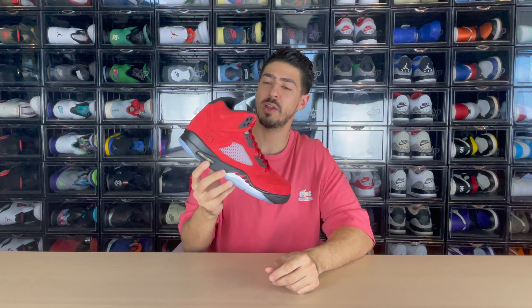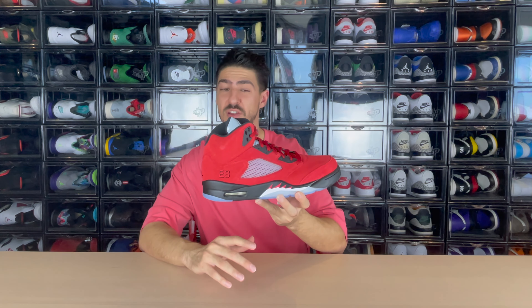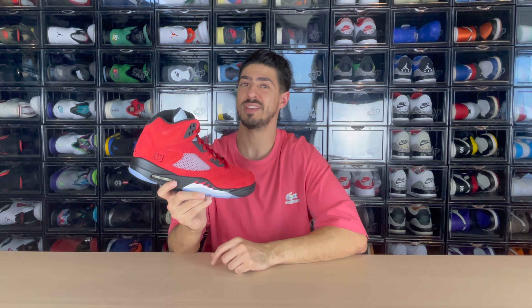Up next is a re-release of the Jordan 5 Raging Bulls. This Toro Red colorway is just insane — I can't believe these are not sold out here in Dubai. If you guys haven't caught these, make sure to get copies before they're gone because this is such a beautiful sneaker. This is the first retro of it — the first time it came in a double pack and this time they sold it individually. Don't sleep on these.